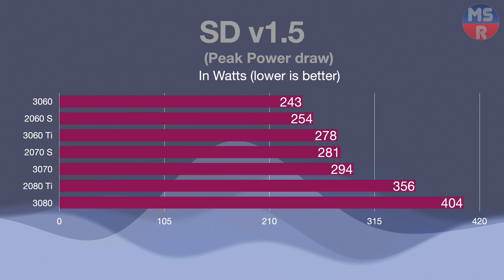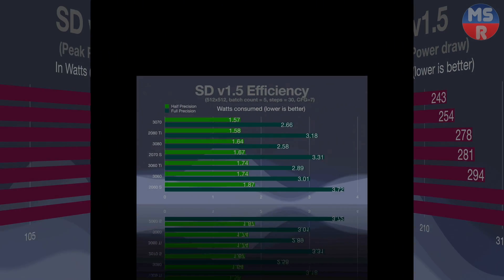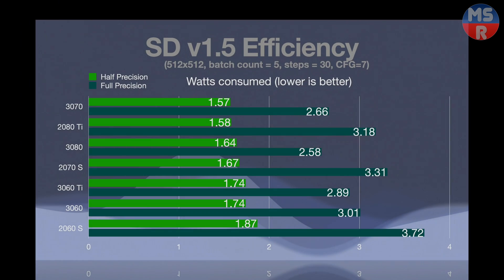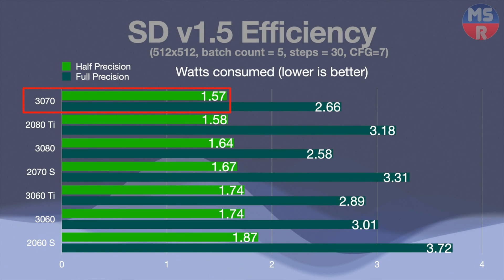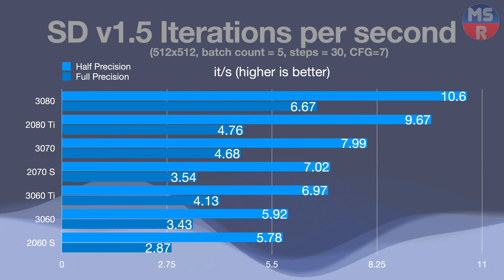Here we have the peak wattage numbers if you're interested. Next, we take a look at efficiency — how much wattage was used to complete the batch of 5 images. As expected, the 3070 does the best at half precision, but the 2080 Ti is remarkably close, coming in second. Impressive considering it's a flagship maintaining top-tier efficiency and performance after so many years. At full precision, the tables turn — the 3080 is a monster again, being the most efficient, beating out even the 3070. The 20 series cards again do very badly at full precision. For completeness, here are the iterations per second for each of the cards.